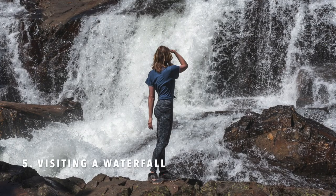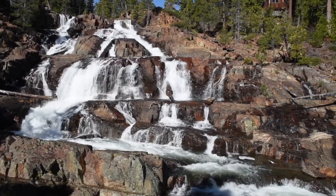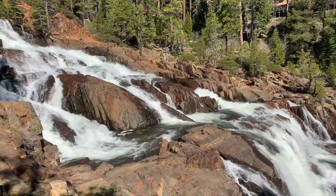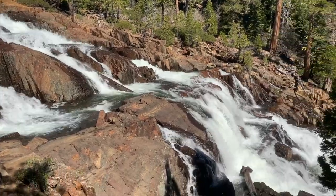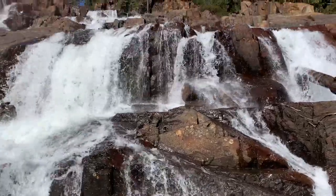Number five is visiting a waterfall. Due to an abundant amount of spring runoff, there are quite a few incredible waterfalls in Lake Tahoe. The best time to visit the waterfalls is in late spring and early summer when they are at their peak.